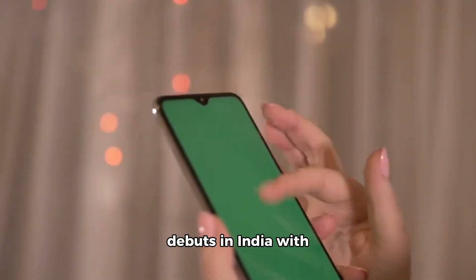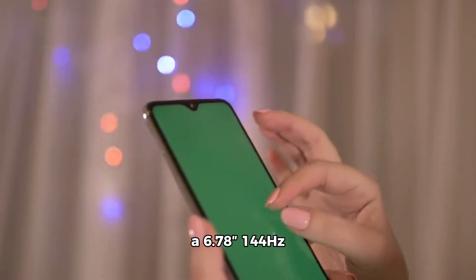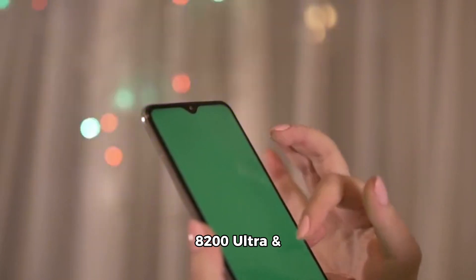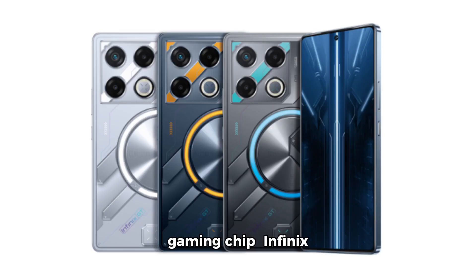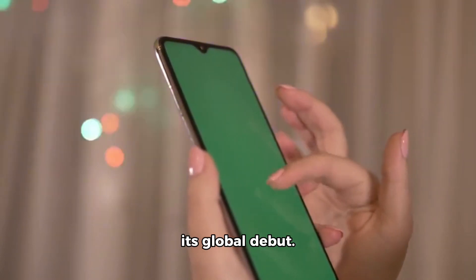Infinix GT20 Pro debuts in India with a 6.78-inch 144Hz display. Infinix has finally launched the GT20 Pro smartphone in India, a few weeks after its global debut.